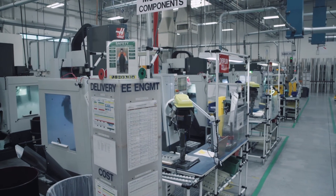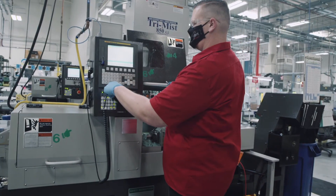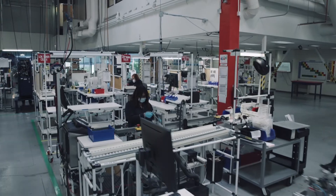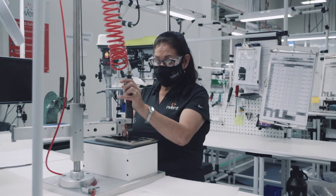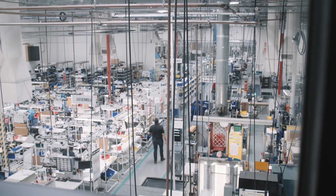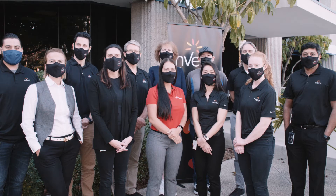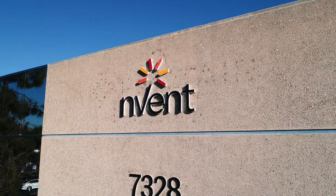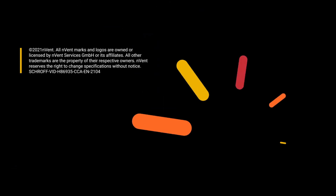We have the assembly capabilities to provide many parts as a kit under a single part number, rather than purchasing all parts separately, for an easier design, manufacturing, and purchasing process. From standard products to customized solutions, Inventroff offers the design and technical support you need. For more information, please visit our website at shroff.invent.com.